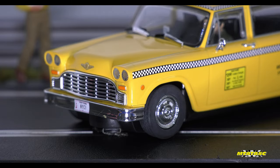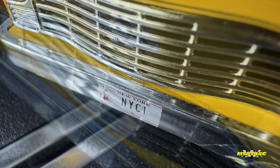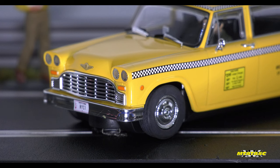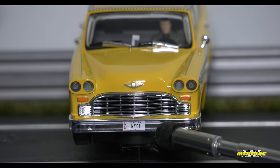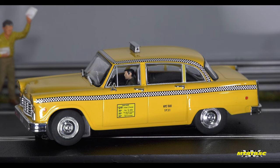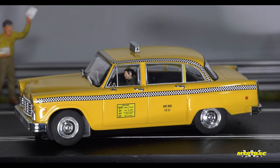Would you look at that front grille and the front bumper — it's gorgeous. And loving the little registration plate right there and the badge. Fun fact: these yellow taxis were referred to as checker cabs. Not just because of the checkered detail going along the side and around the roof, which looks awesome and is very well executed.